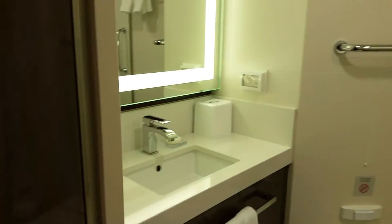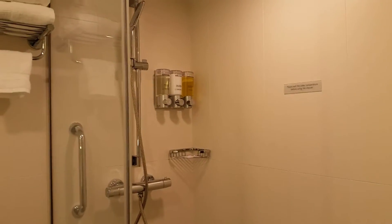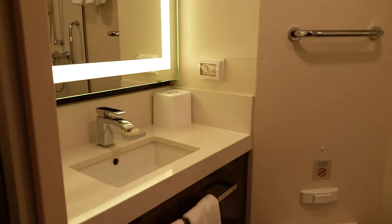Nice. I love that. Great shower. All the amenities there. Now that is nice.